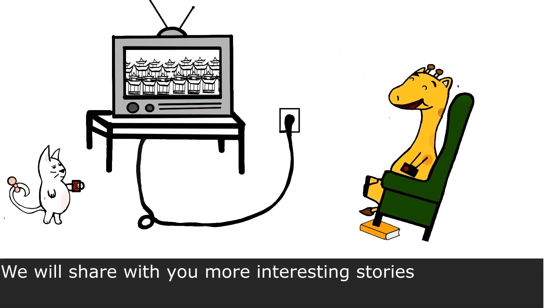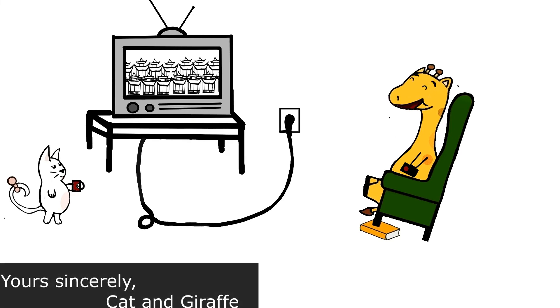We will share with you more interesting stories. Yours sincerely, Cat and Giraffe.